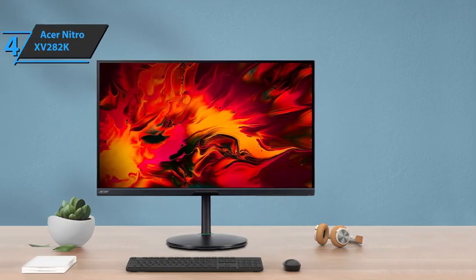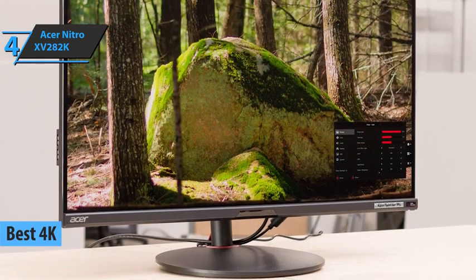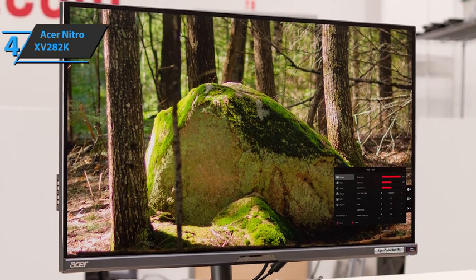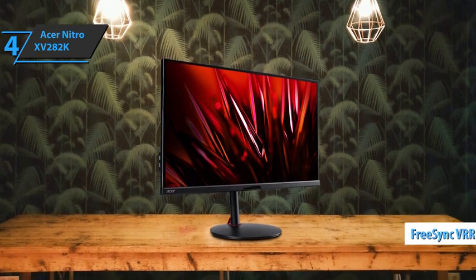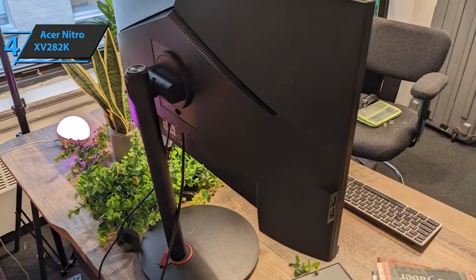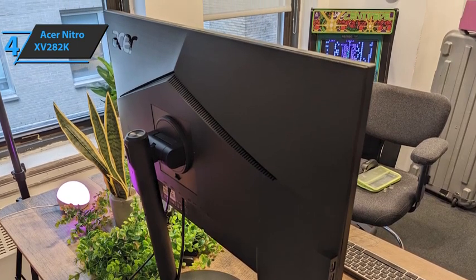The next product is the Acer Nitro XV282K, also known as the best 4K gaming monitor in 2023. The Acer Nitro XV282K is great for gaming — it has a high refresh rate of 144Hz, which can be achieved over HDMI using HDMI 2.1 inputs. With FreeSync VRR support, screen tearing is reduced. The monitor offers fast response times and low input lag, giving movements a smooth feel. Its ergonomics are also fantastic — it can rotate 360 degrees on its round base. Despite the gaming focus, the design is quite simple and won't stand out in an office setting, mostly black and made from both matte and glossy plastic.